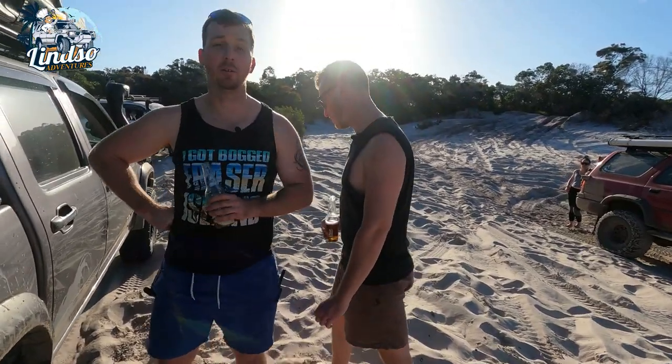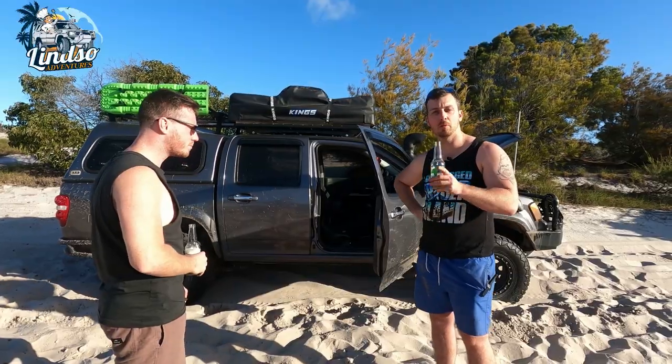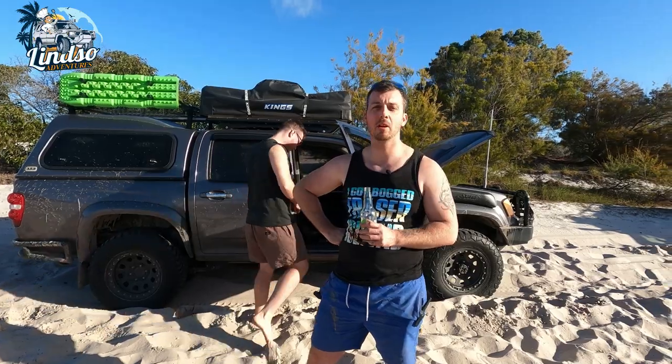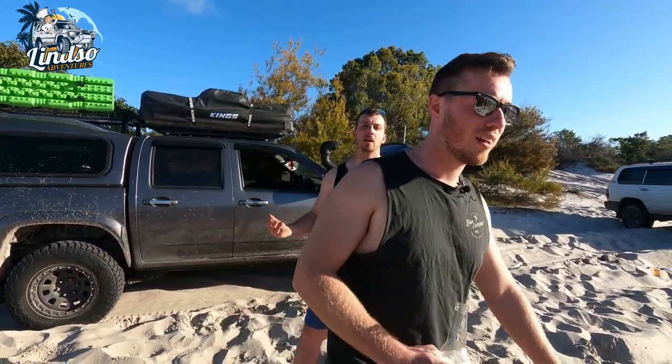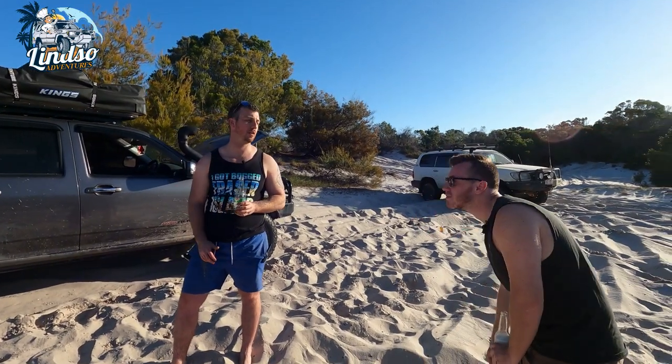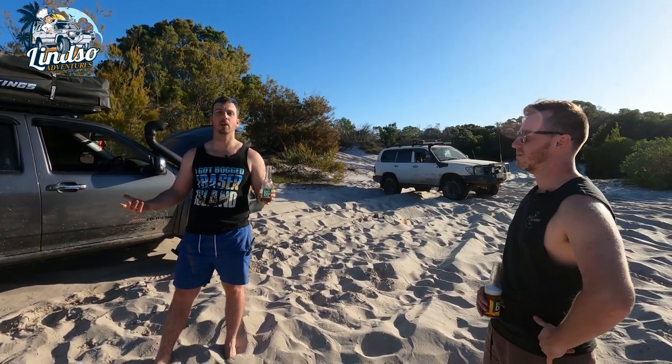So basically, buy yourself a Colorado. You don't have to spend 45 grand on a good car — people buy these stock and they do everything. Even at 17 grand with nothing done to it, you can still go on the beach, go fishing. The trick is if you want to go four-wheel driving, just have a good set of tyres and a basic lift kit and you can pretty much go anywhere.